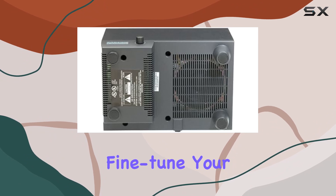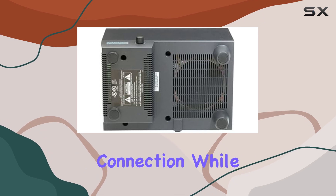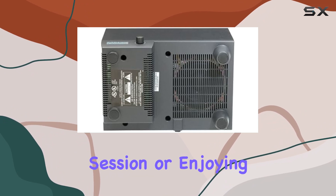With separate controls for master and surround adjustments, you can fine-tune your audio settings to match your preferences. The wired connectivity ensures a stable connection, while the special radio feature adds versatility to your entertainment options.